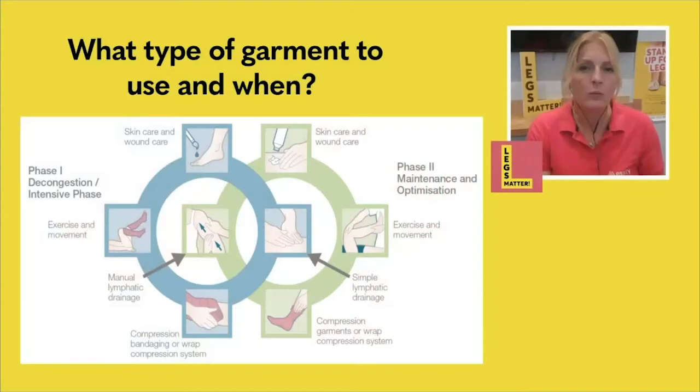So what do we use and when do we use it? Looking at this diagram, you have two circles. The blue circle is the first stage of your treatment — where your limb is swollen and you're wanting to reduce the swelling to get as normal a limb shape as you can. Once that limb is down to the smallest size possible, you then want to maintain it to stop it re-swelling. These two circles depict the two different stages of treatment: stage one, the decongestion phase, and stage two, the maintenance phase.